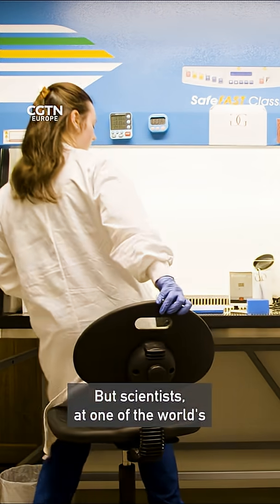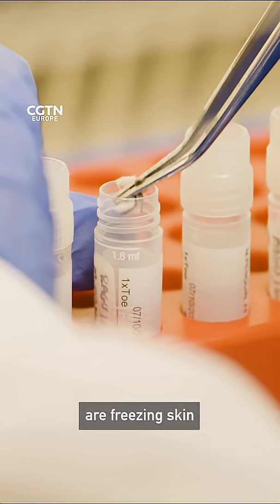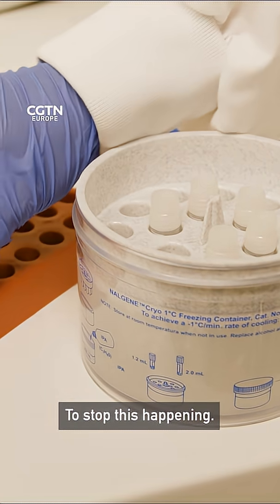But scientists at one of the world's living biobanks are freezing skin and reproductive cells to stop this happening.